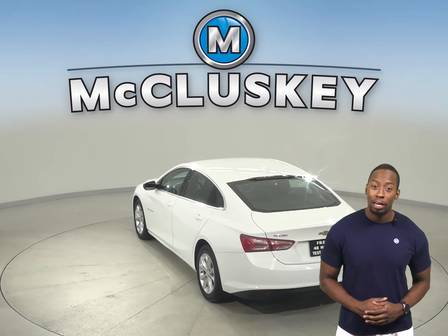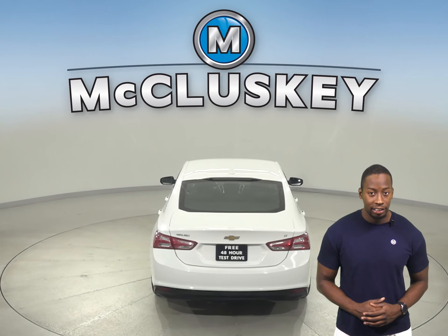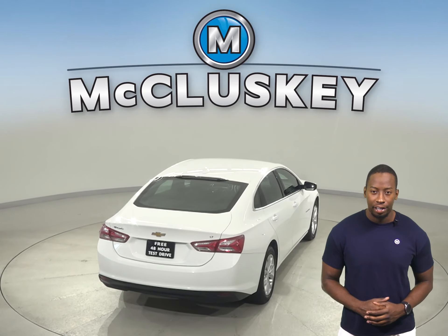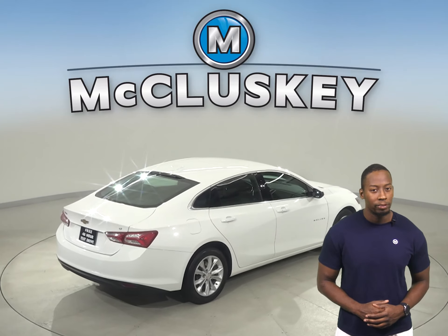For safety, you'll have a backup camera as well as OnStar access. For added comfort and premium leather seats, this vehicle also has heated seats in the front, and there's even a remote start, so you can start and heat this Malibu from the comforts of your own home.